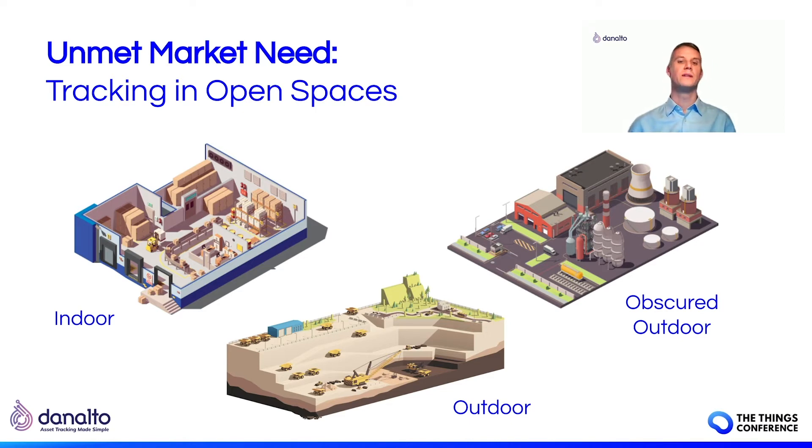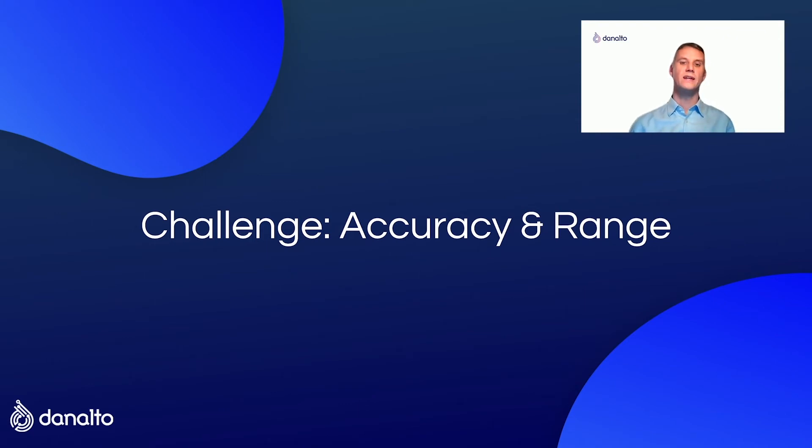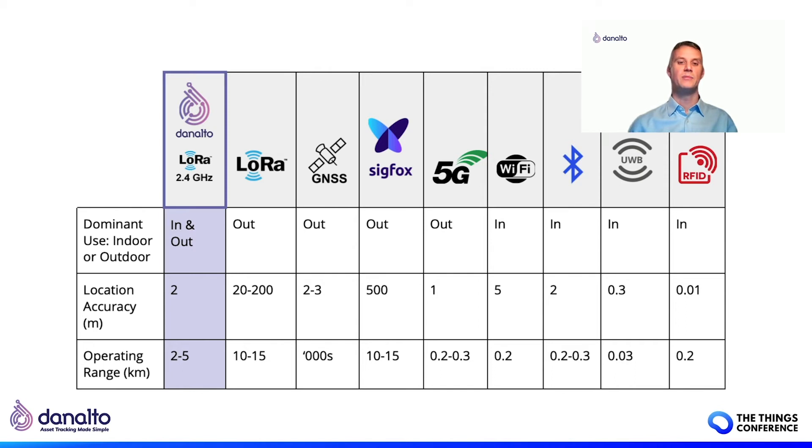The first challenge is achieving highly accurate location data at short range and over a relatively wide area. These two elements go hand in hand, and their relationship is a key determinant of whether a technology is suited primarily for indoor or outdoor use. This table provides a breakdown of each technology's capabilities. Wi-Fi, Bluetooth, ultra-wideband, and RFID are all short-range technologies, best suited to indoor usage, while low-power wide area technologies like LoRa and Sigfox provide wide-area coverage. LoRa location services in the sub-gig band provide approximately 50-meter accuracy, whereas indoor tracking technologies typically offer 5 to 10 meters, down to 10 centimeters.